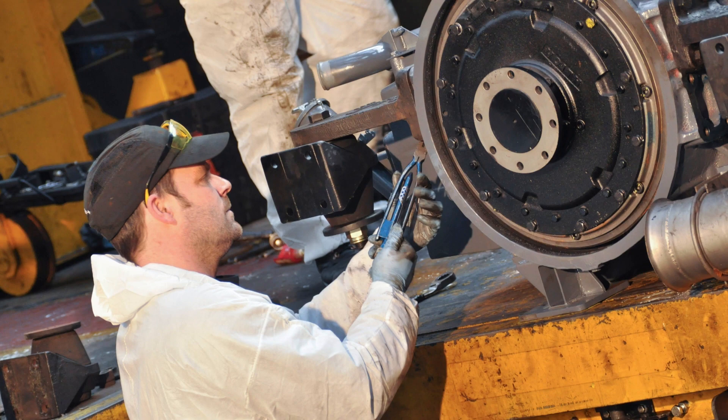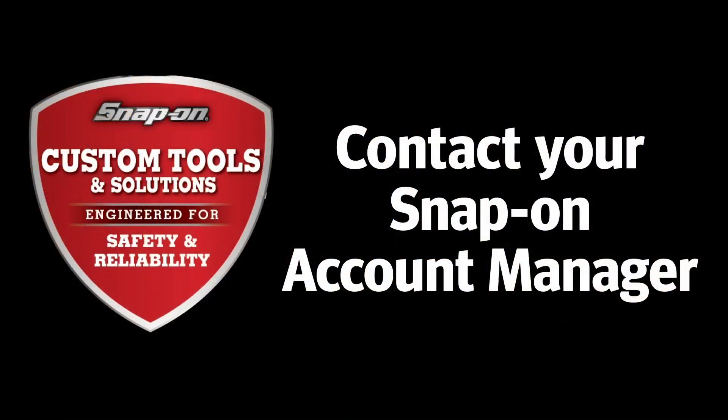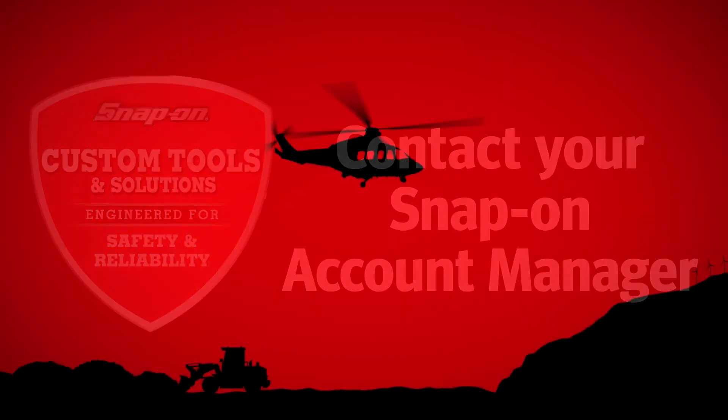At Snap-on, we have a history of creating solutions like these for our customers. Contact your account manager to learn more.